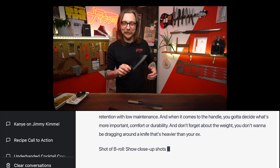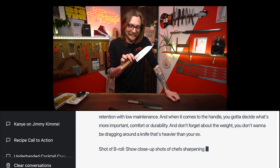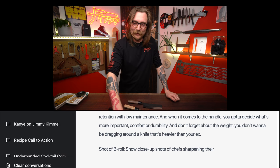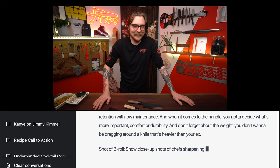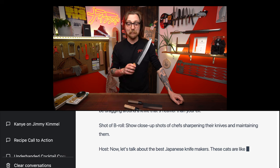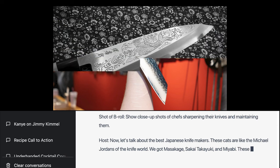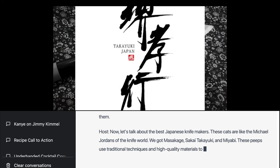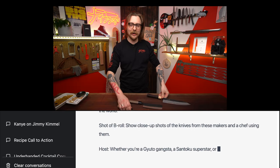And don't forget about the weight — you don't want to be dragging around a knife that's heavier than your ex. I'm not sure if we're cool with the fat shaming there, ChatGPT. Let's talk about the best Japanese knife makers. These cats are like the Michael Jordans of the knife world. We've got Masakage, the Kaitake Yugi, and Miyabi. These peeps use traditional techniques and high quality materials to create some of the best knives in the world. Whether you're a Gyuto gangsta, a Santoku superstar, or a Nakiri ninja, you can't go wrong with... I think our incredible prompt broke ChatGPT.